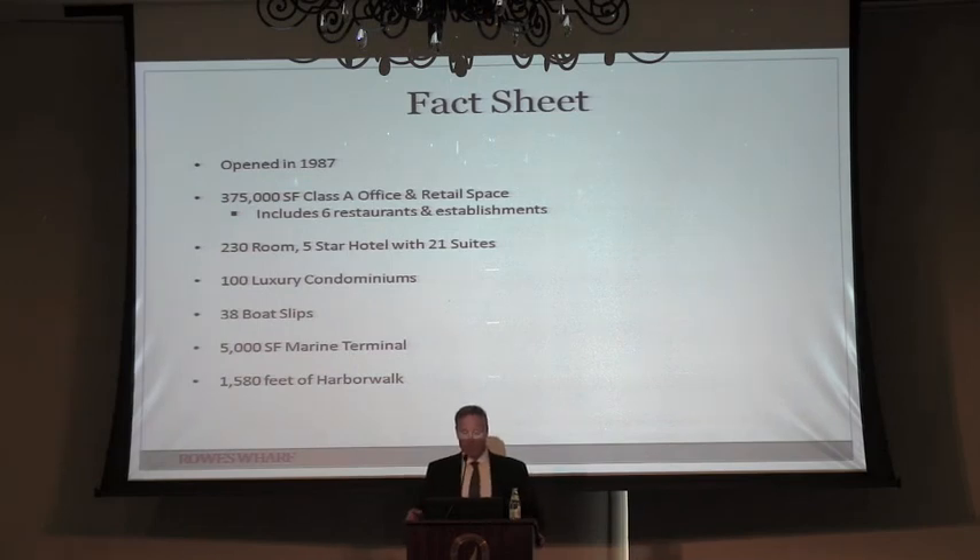Just some facts about the property. The property is actually a condominium — it has an office building component, a hotel component, and a residential component. When you think about it back in the mid-1980s, this was a very unique concept to have a mixed-use development.